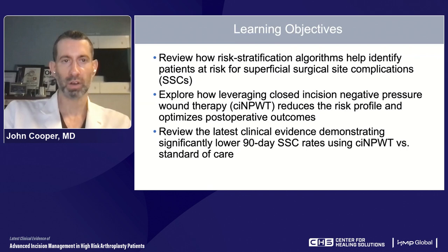We have three major learning objectives to cover today. First, we're going to review how risk stratification algorithms can help identify patients at risk for superficial surgical site complications following hip and knee arthroplasty. Second, we'll explore how closed incision negative pressure therapy can reduce the risk profile and optimize post-operative outcomes. Third, we'll review the latest clinical evidence demonstrating significantly lower 90-day surgical site complication rates using closed incision negative pressure therapy versus traditional standard of care.